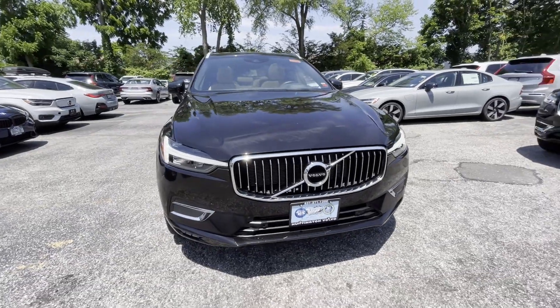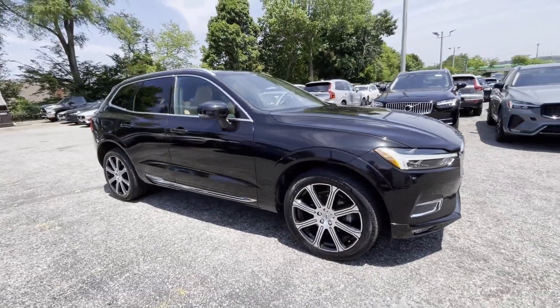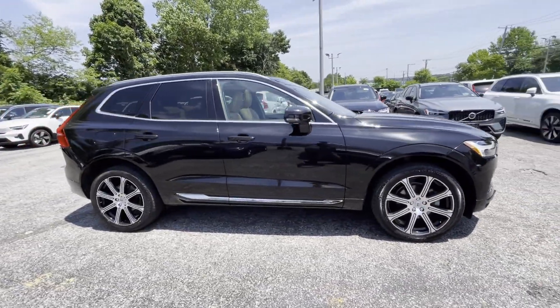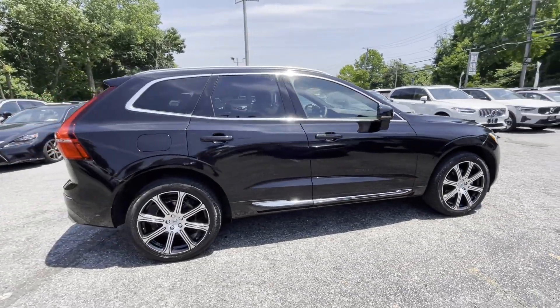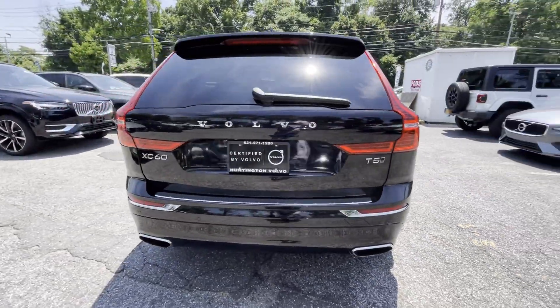2021 Volvo XC60 with less than 29,000 miles on the odometer. This SUV offers space as well as power and performance. If you're looking for extras, look no further than these built-in features.